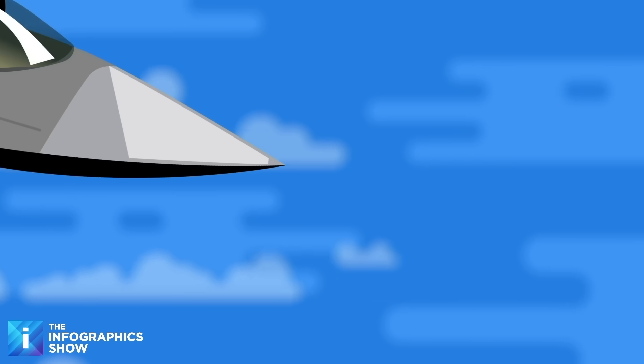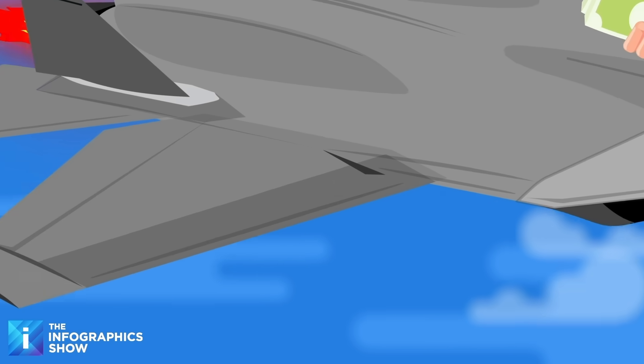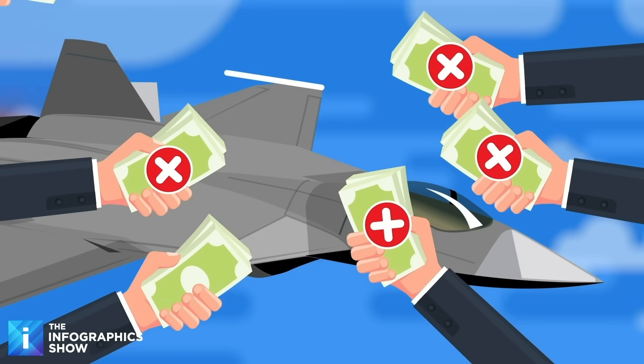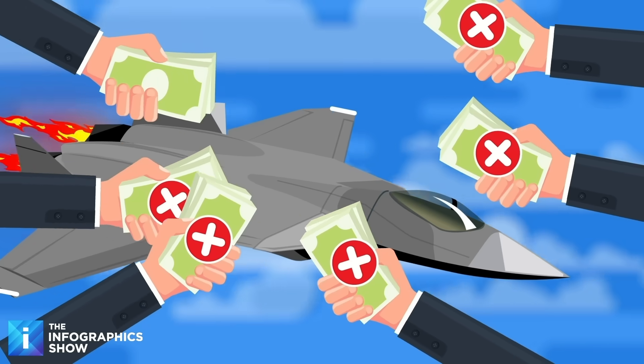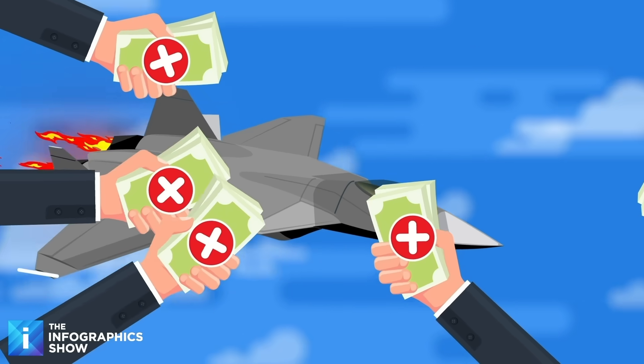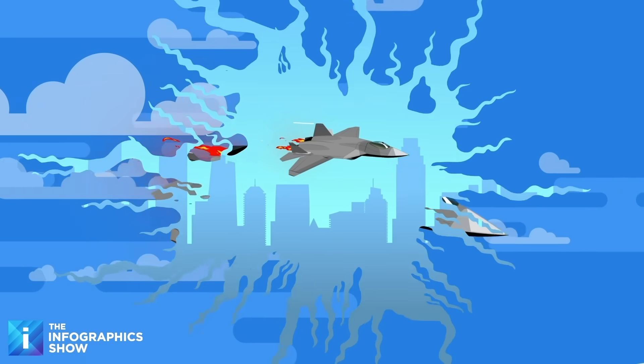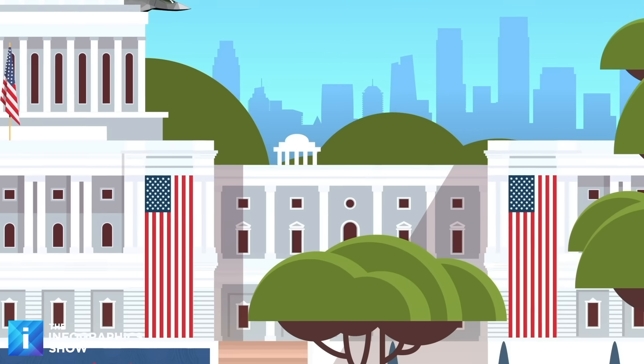It's also worth noting that the US has never actually sold any F-22s to any other country or military force around the world. This is simply due to the fact that the jet is so advanced, so powerful, and a crucial cornerstone of the US Air Force's aerial superiority. America wants to keep its strongest weapons, like the F-22, to itself.